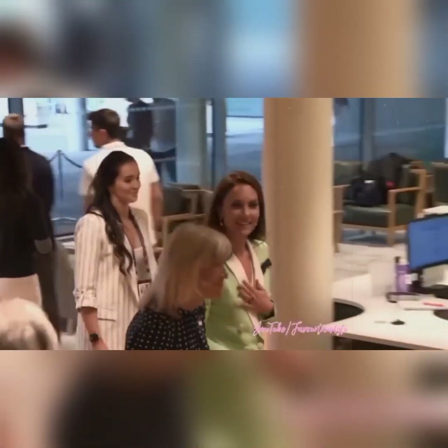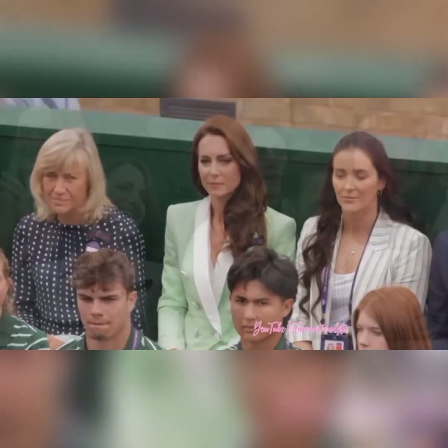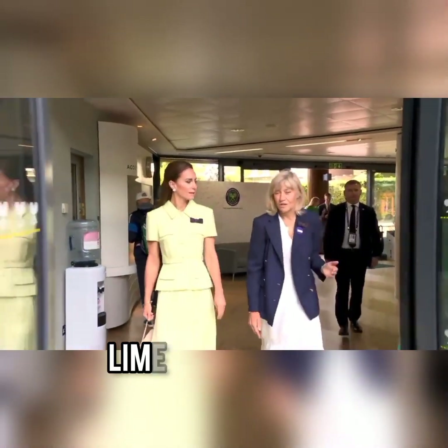If you follow Kate's style, you will know she chose a mint green blazer by Bellman for her first visit to Wimbledon last week, and yesterday she watched the Ladies' Finals wearing a lime green dress by Self-Portrait.